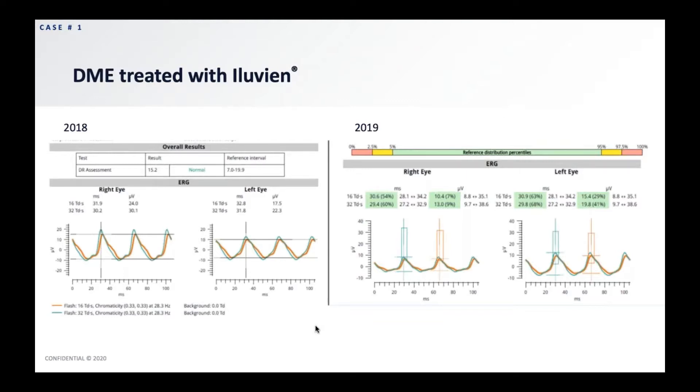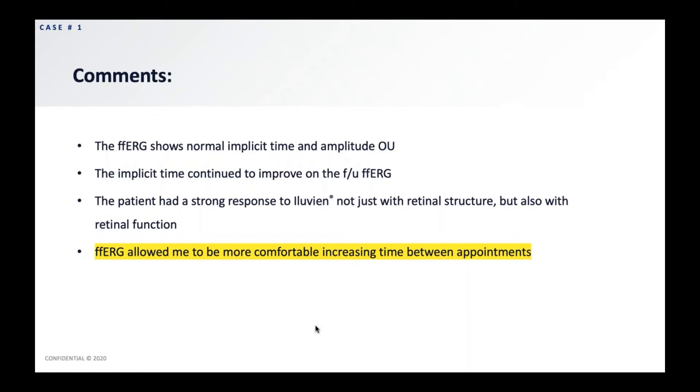When we compare 2018 to 2019, you can see that we're within the normal normative database and that the implicit time and amplitude look really good in both eyes. The full-field ERG shows normal implicit time and amplitude in both eyes, and the implicit time continued to improve on follow-up. So the patient had a strong response to Iluvien, not just with retinal structure but also with retinal function. The full-field ERG allowed me to be more comfortable increasing the time between appointments.